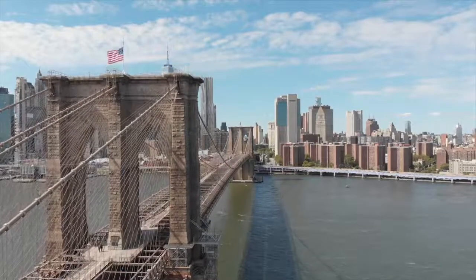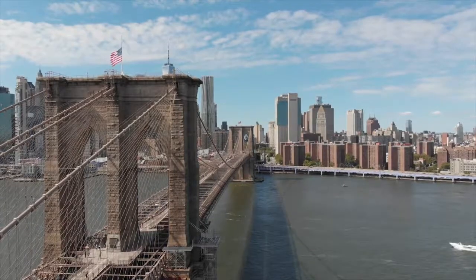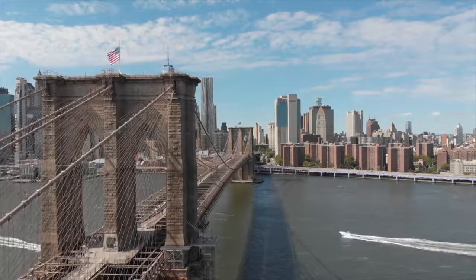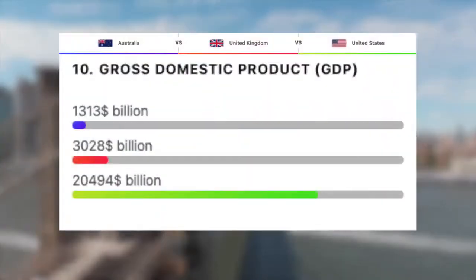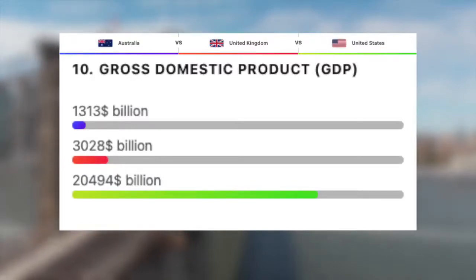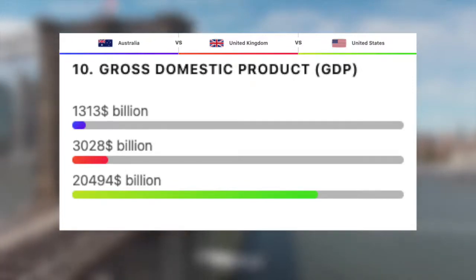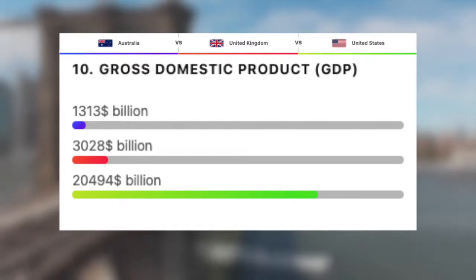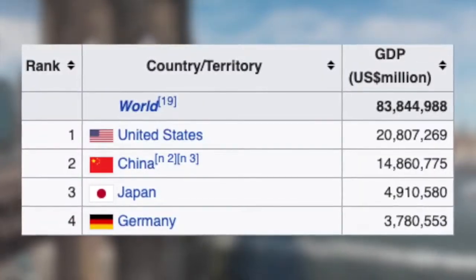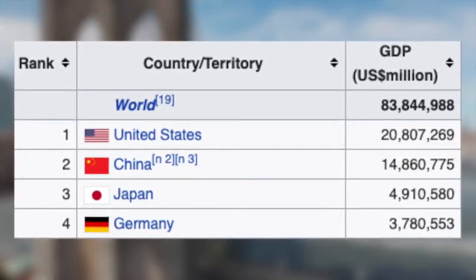Moving on to the economies of these three countries, starting with their total GDP — the gross domestic product — which reflects the value and productivity of an economy and measures the market value of all final goods and services produced annually. With an economy of roughly 1.3 trillion dollars, Australia is the lowest out of the three. Then we have the UK with the fifth largest economy in the world, with a GDP of around 3 trillion. And finally the US, the world's largest economy, with a phenomenal 20 to 21 trillion dollars — to put this in perspective, China is second with roughly 15 trillion, then Japan, then Germany with 5 trillion and 3.8 trillion respectively.